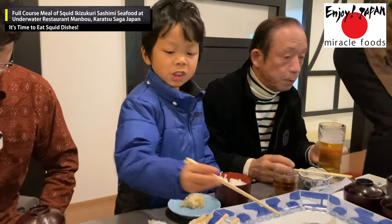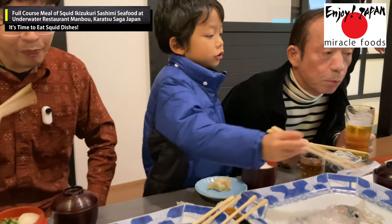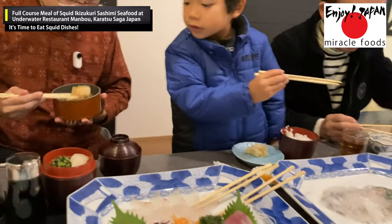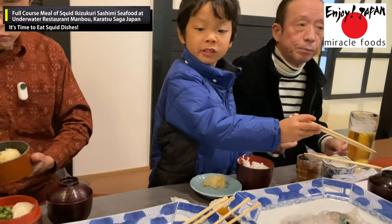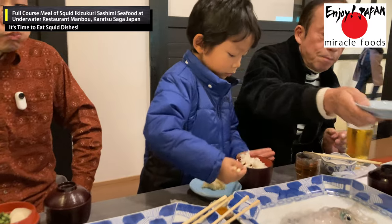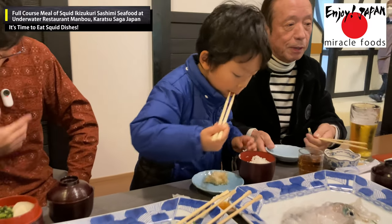I enjoyed the unique firm texture, which was quite different from ordinary meat dumplings. It was very tasty. Squid is a delicate seafood that won't last a day in its raw state, so even if the restaurant tries to use it up, there may be some leftover. The chef's desire not to waste squid led to the creation of the steamed squid dumpling.